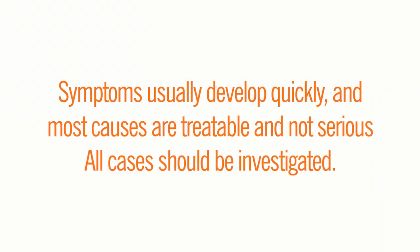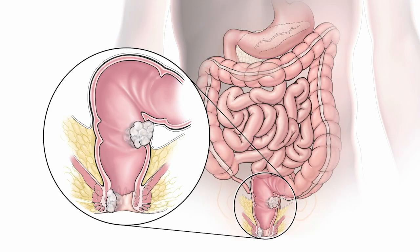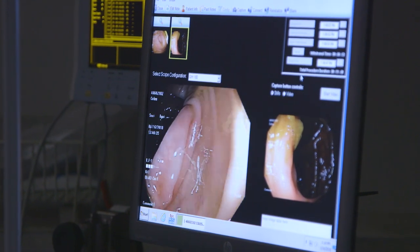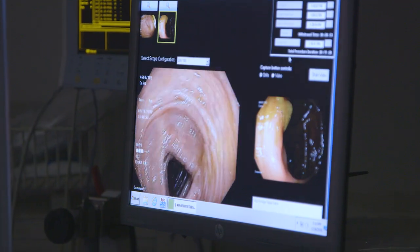Although rectal bleeding is common, only a small percentage of those who are affected seek treatment. Symptoms usually develop quickly and most causes are treatable and not serious, but all cases should be investigated. If you have any rectal bleeding, tell your doctor right away. In some cases, rectal bleeding can be a symptom of a serious disease such as colorectal or anal cancer. They can do a rectal examination or order tests such as a colonoscopy to determine the cause of the bleeding.